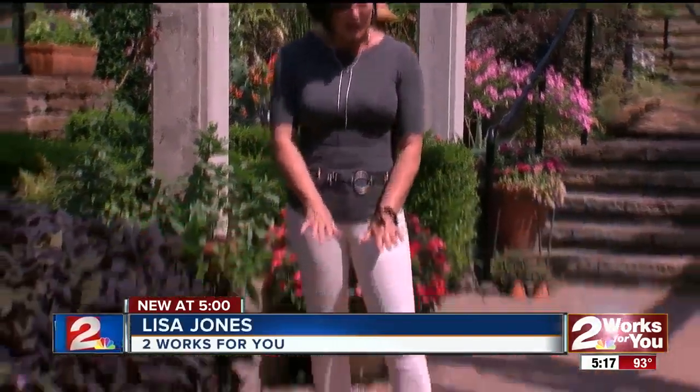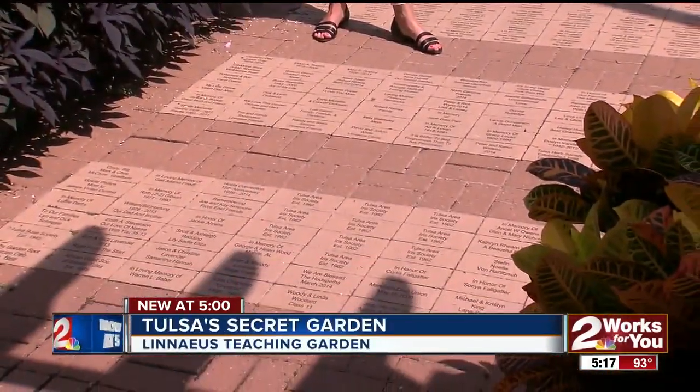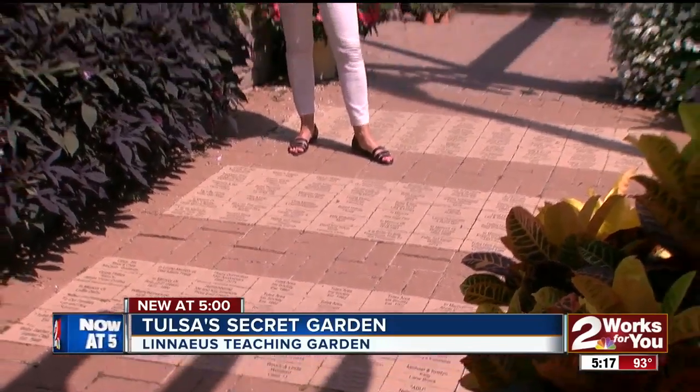When you walk through Linnaeus, you see things like, I could do that — that's on a scale that I could do in my backyard. There are many ways that you can support the Linnaeus Gardens. These pavers sell for $100. You can put your name on them, the name of a loved one, or even a pet.